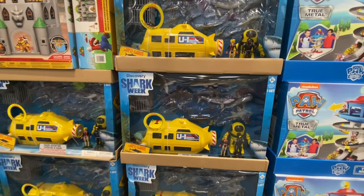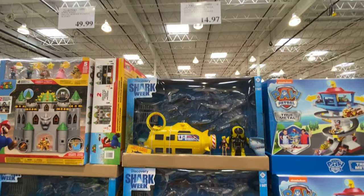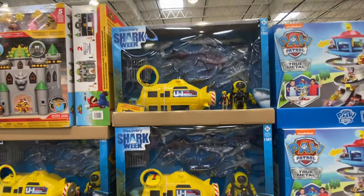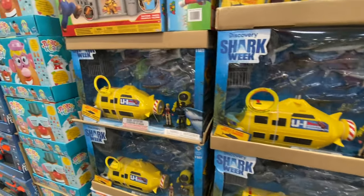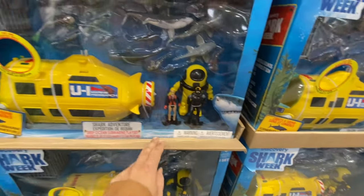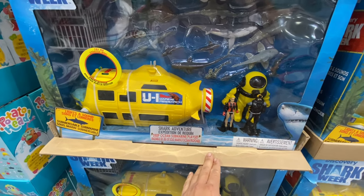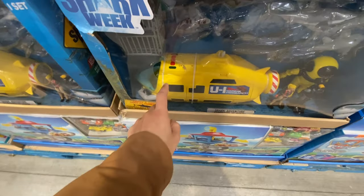In the toys section there was another amazing deal — the Shark Tank or Shark Week submarine set for $14.97, going to be discontinued. It's a submarine that comes with 20 sharks, lights, and sounds, and you can submerge it in water. Really great price for $15.